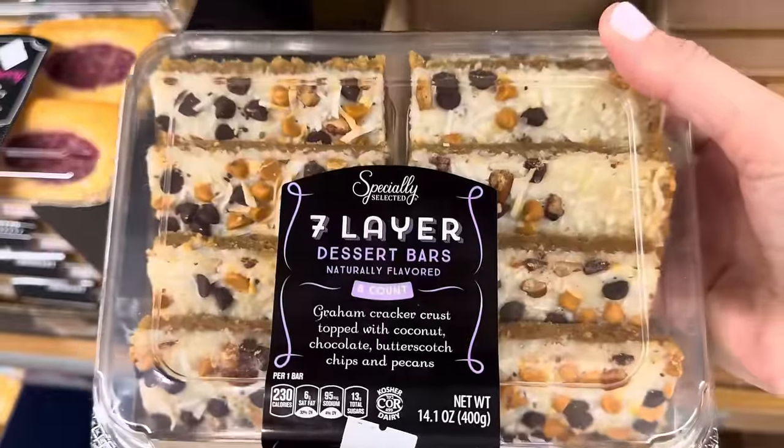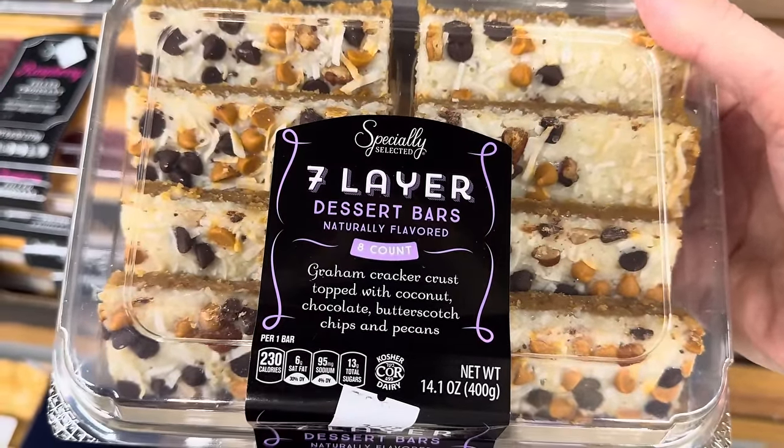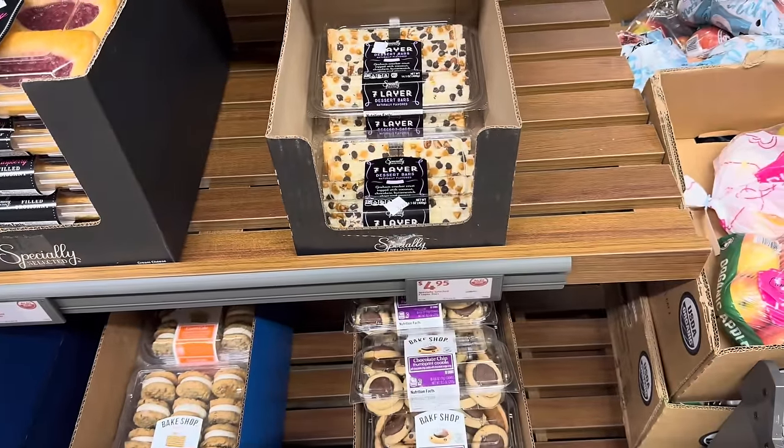How dangerous do these look? Seven layer dessert bars — an eight count of graham cracker base topped with coconut, chocolate, butterscotch chips, and pecans. Oh my word. $4.95.